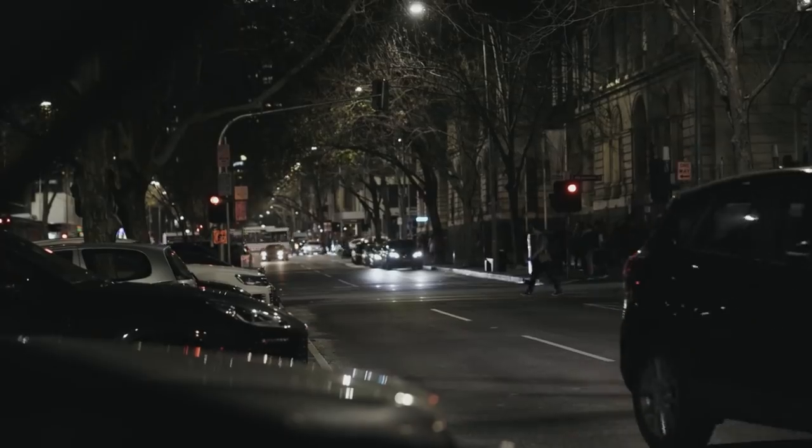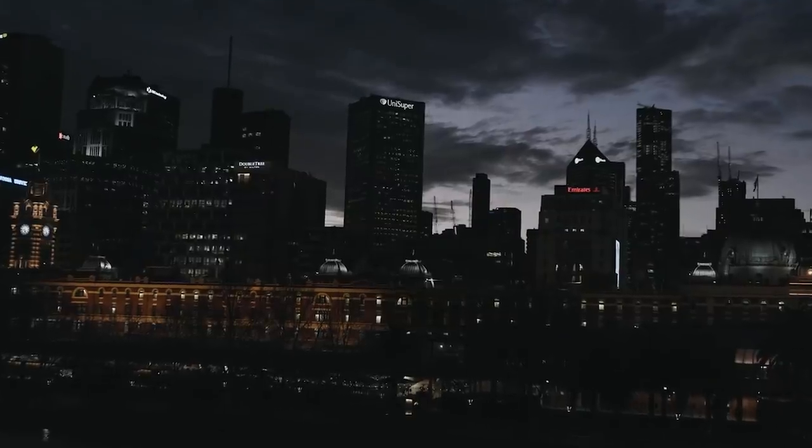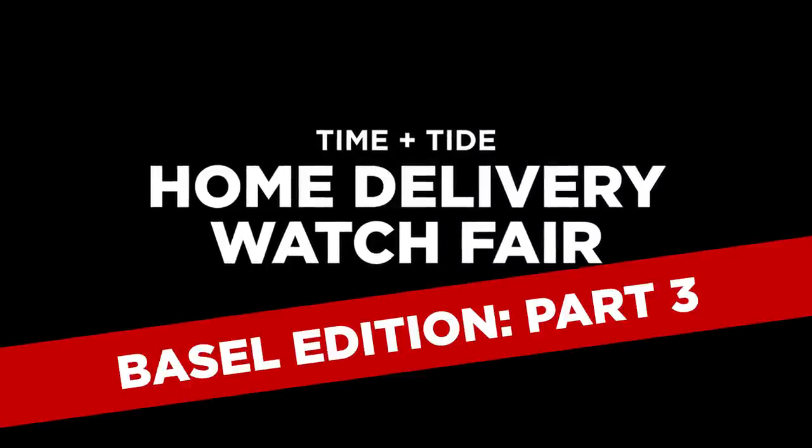Ladies and gentlemen, you're watching Time and Tide — celebrating watchers, wearers and their journeys since 2014. Limber up, because we are going to Baselworld.